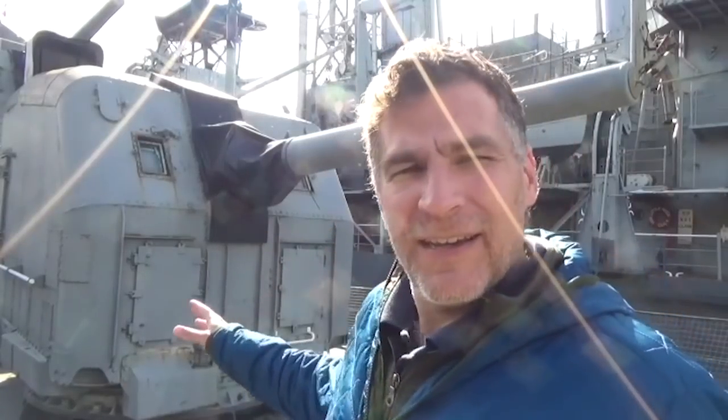These 5-inch 38s were dual purpose — they could fire at targets in the air and land-based or surface-based targets as well. A really well-trained gun crew would be able to fire anywhere from 15 to 22 rounds per minute out of this barrel, and they'd be able to go about 10 miles.